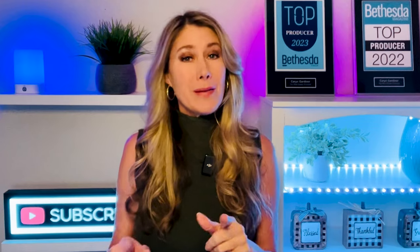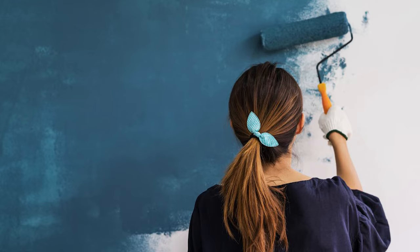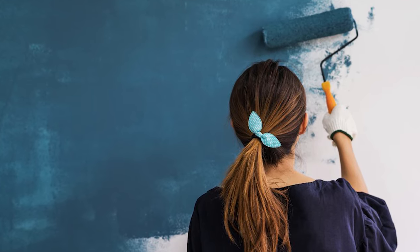There are certain things that you should do to your home, regardless of whether it has as nice a backyard or garage as your neighbor, to get the most value. Number one: paint. Painting your home will by far get you the most bang for your buck.